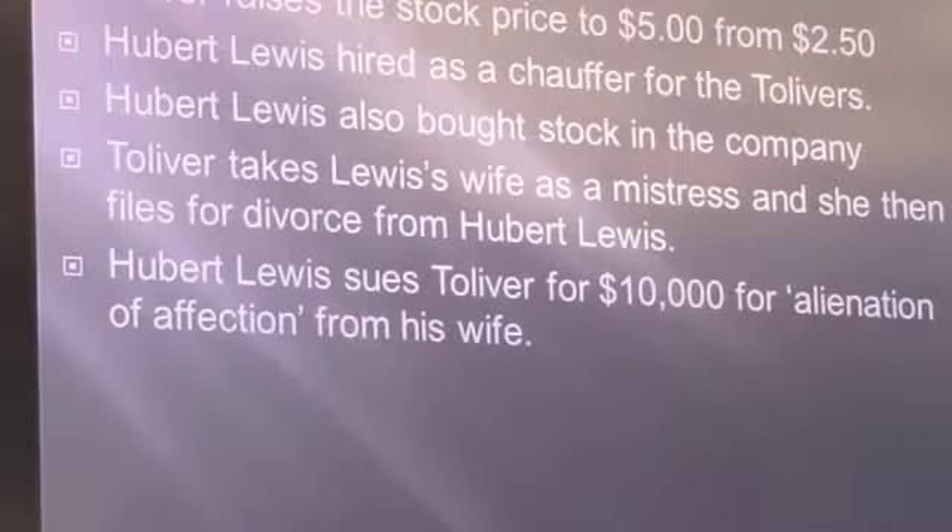Since he had raised the stock price and was flush with cash, Mr. Tolliver hired a gentleman named Hubert Lewis as his chauffeur. Mr. Lewis also bought stock — Tolliver talked him into reinvesting part of his salary and buying stock in the Tolliver Airship Company.